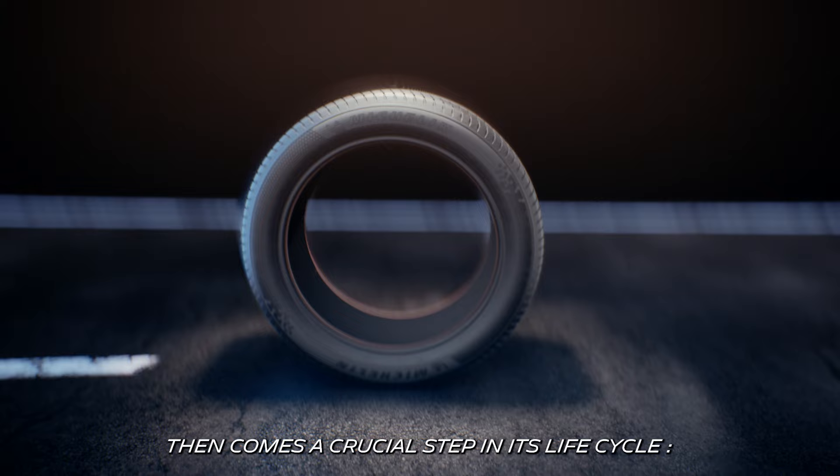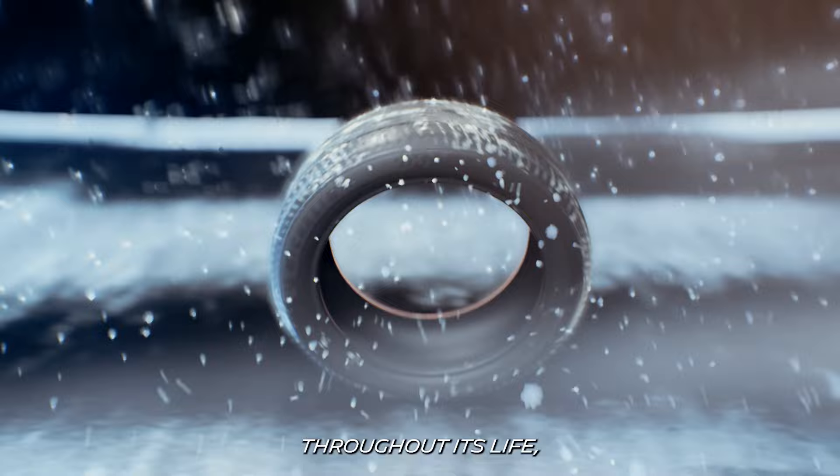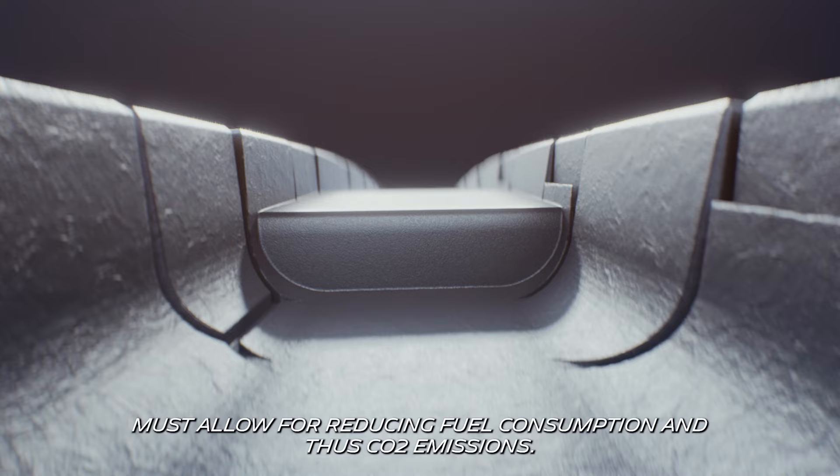Then comes a crucial step in its life cycle: the use, because it's when it's rolling that its contribution is the most remarkable. Throughout its life, its low rolling resistance must allow for reducing fuel consumption and thus CO2 emissions.